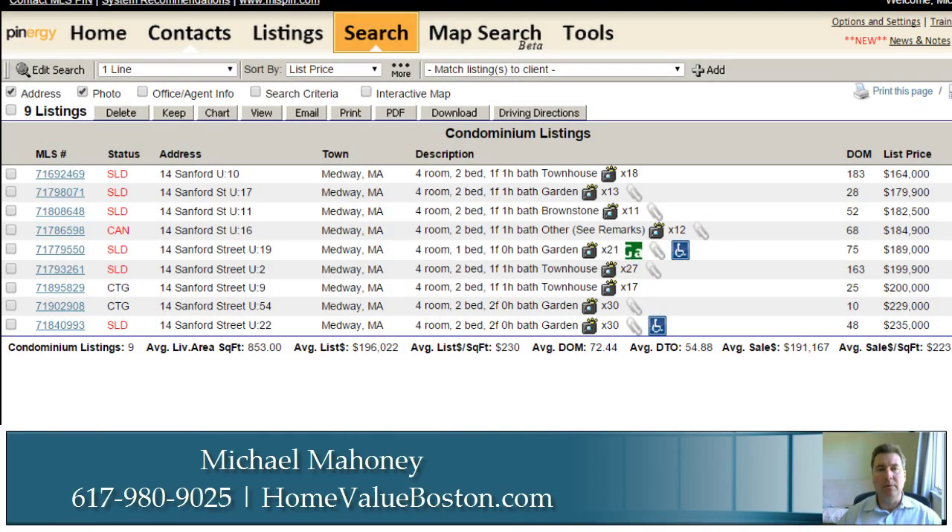I'd like to take this time to review the Sanford Mills condos which have been either on the market, sold, or removed from the market in the last six months. There have been nine properties, as you'll see here on the screen, that have been on the market. Six of those in the last six months have sold.